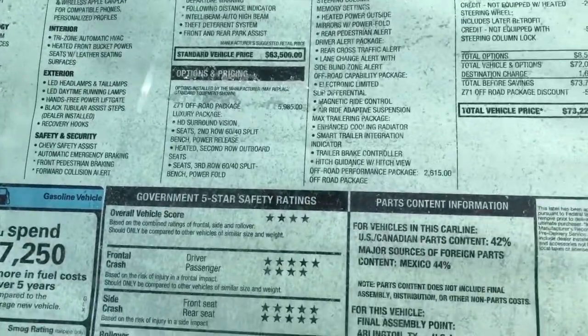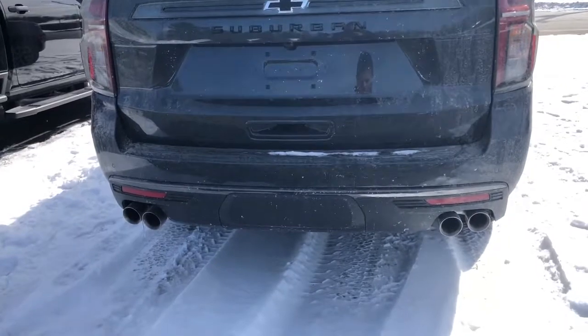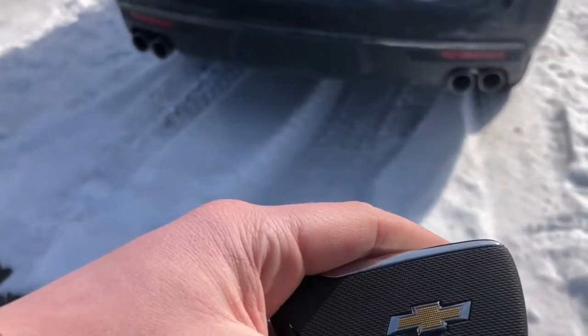This 2022 does have the 6.2 liter V8 with the 10-speed automatic transmission. Cold start using the remote — somewhat unique to the Z71s — and it has this ribbed pattern on the back.